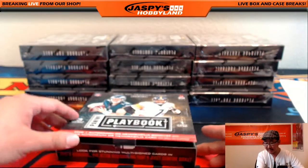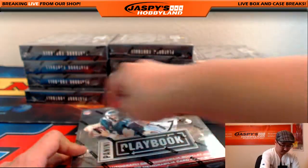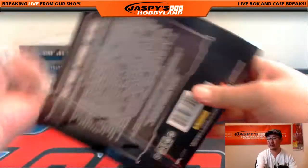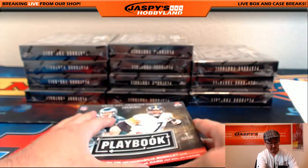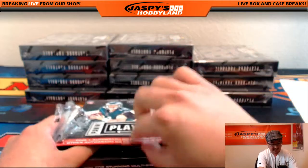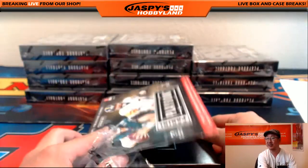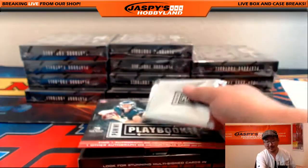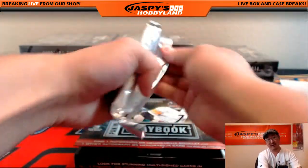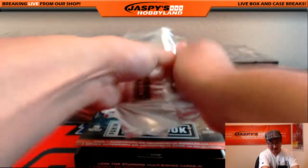Very cool - Texans, that goes to Timmy G. I keep wanting to open this on the side - they moved the flap to the bottom now. 2015 opens the other way. Just the little nuances that I have to go through as a breaker.